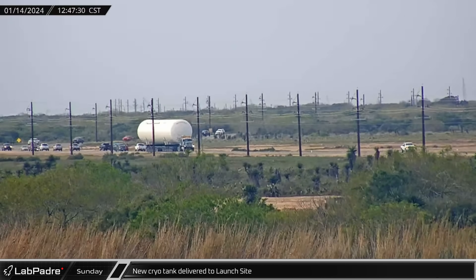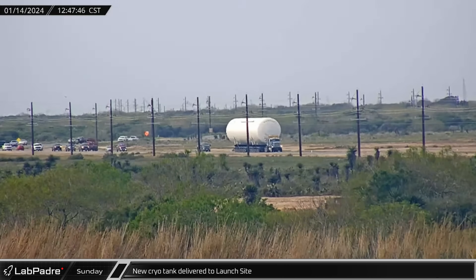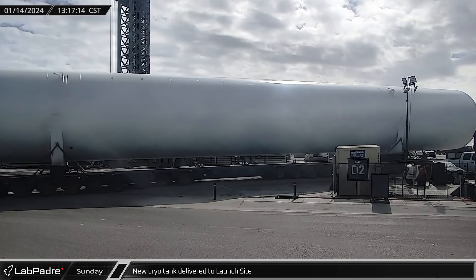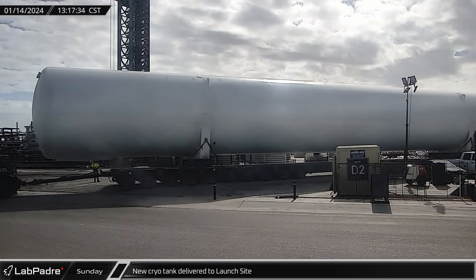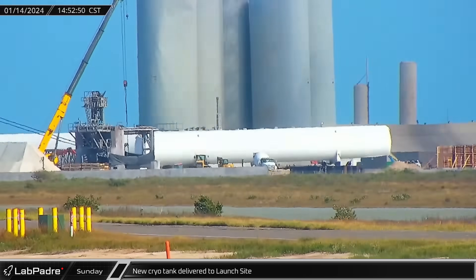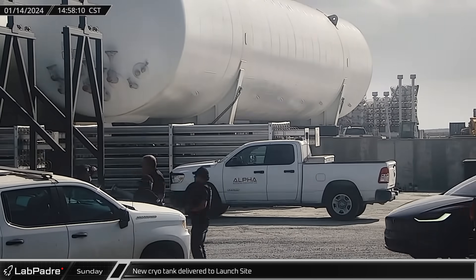A half an hour later, the Raptor Roost camera caught another new horizontal cryogenic storage tank making its way to Starbase. In short order, the tank was driven to the launch site and offloaded. Once the transport was out of the way, the SpaceX SPMT picked up the tank and maneuvered it into the spot next to the other new tanks.